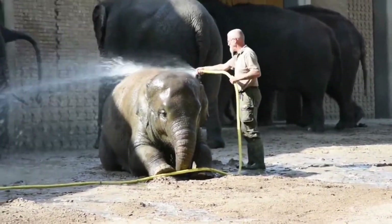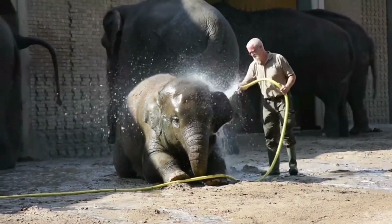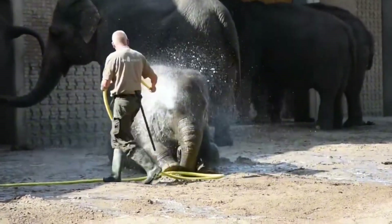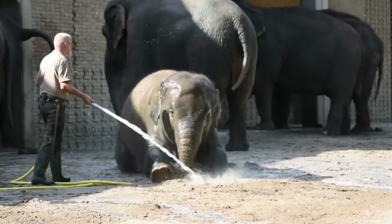Octopuses use jets of water to move around, while archerfish shoot water above the water surface to catch insects. Researchers have discovered that elephants are the only animals that use suction both on land and underwater.